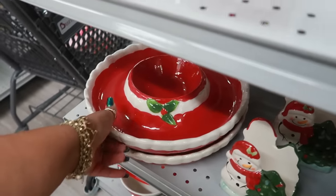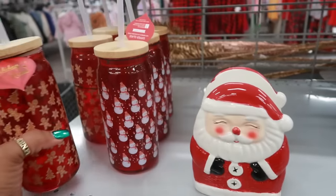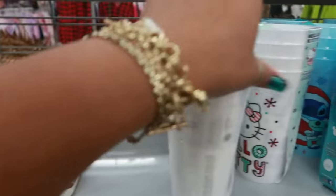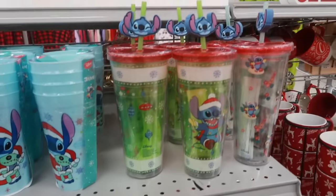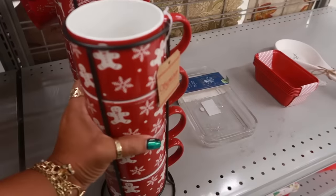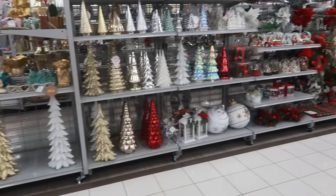The Grinch cups are $7, another item is $10. The gingerbread tumbler is $5. There's also a snowman version — also $5. Lots of Hello Kitty cups for $6, Stitch cups, one is $7, and a set for $9 — plus some more stuff over here.